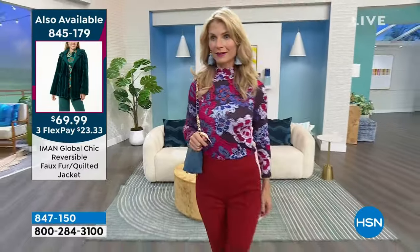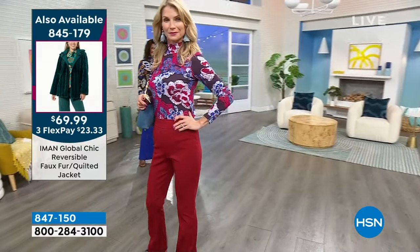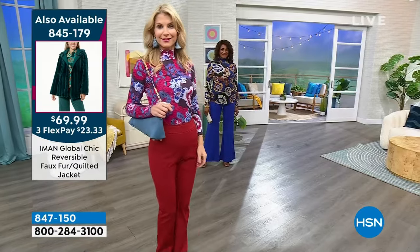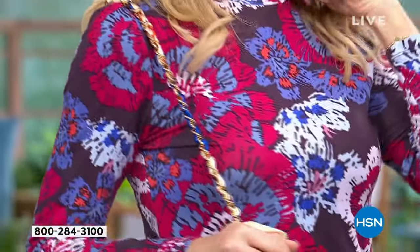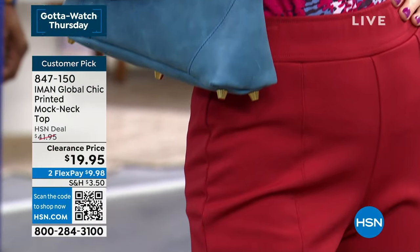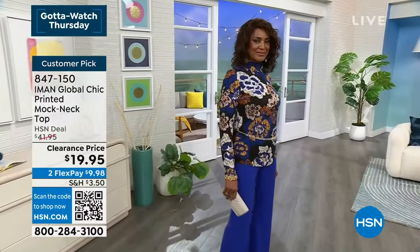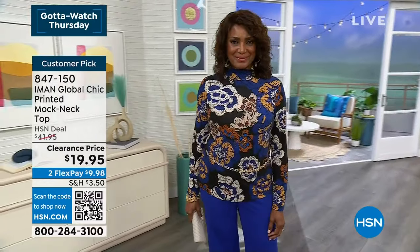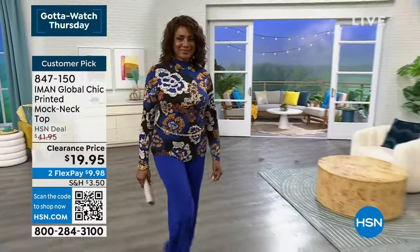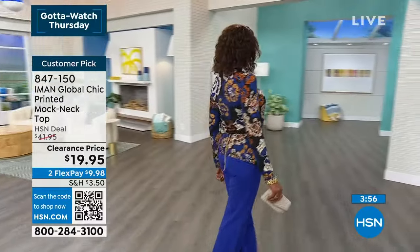Look at how great that head-to-toe look is. We also have the charcoal — neutrals with beiges, grays, whites, and blacks. If you love this top, you could get a couple — the different prints have very different personalities, they don't look like the same shirt at all.